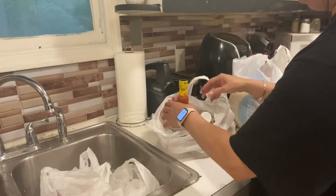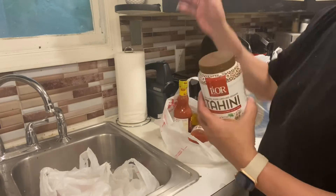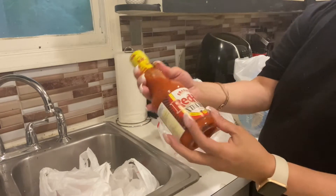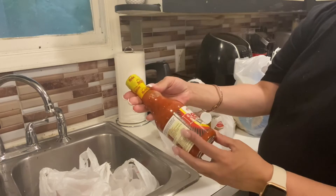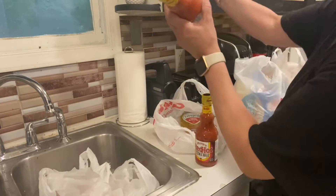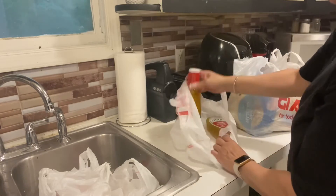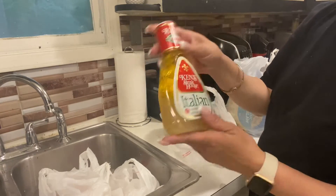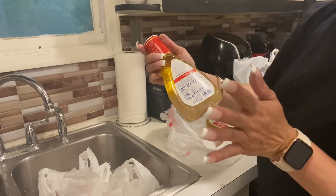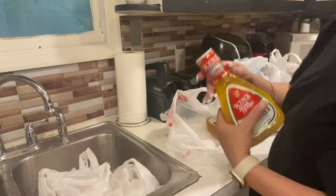I got some tahini. Then Frank's Red Hot — they have the extra hot one now. At least in our store this is new, so I don't know, but we got two of these. Then I got Ken's dressing — this is really good if you're on low carb, low sugar, or no sugar, because this Italian dressing has no sugar, so it's keto-friendly. We got two of those.